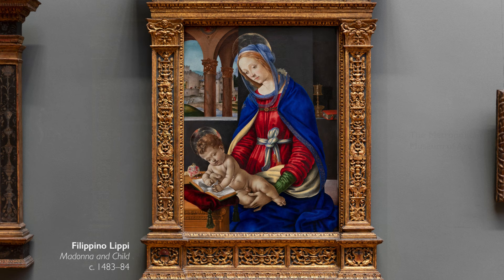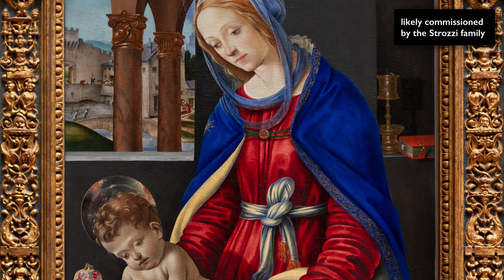We're in the galleries at the Metropolitan Museum of Art looking at a Renaissance painting by Filippino Lippi of the Madonna and Child that was likely commissioned by one of the wealthiest families in Florence, the Strozzi family.